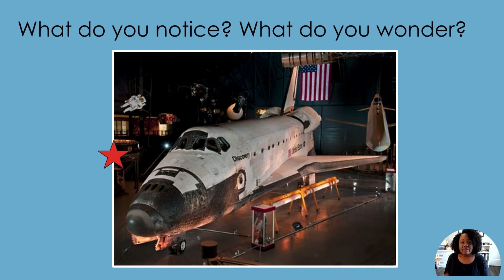Look at the left side of the picture. Look at the right side of the picture. What do you notice? What do you wonder about? Now take a look at the whole picture.